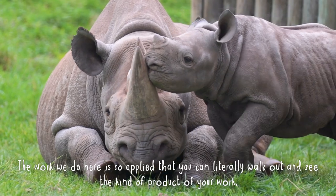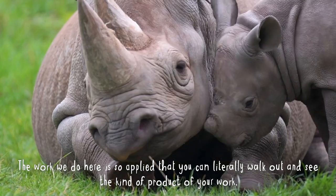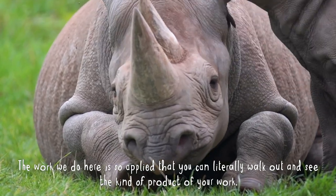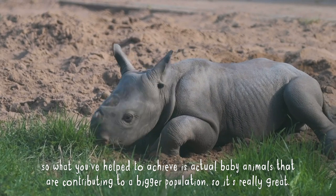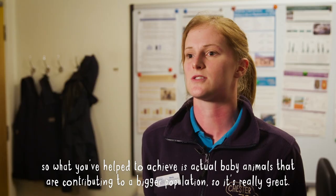The work we do here is so applied that you can literally walk out and see the product of your work — what you've helped to achieve is actual baby animals that are contributing to a bigger population. So it's really great.